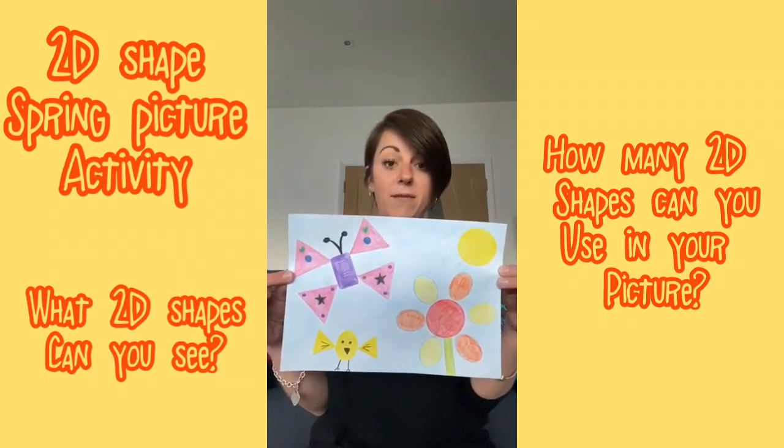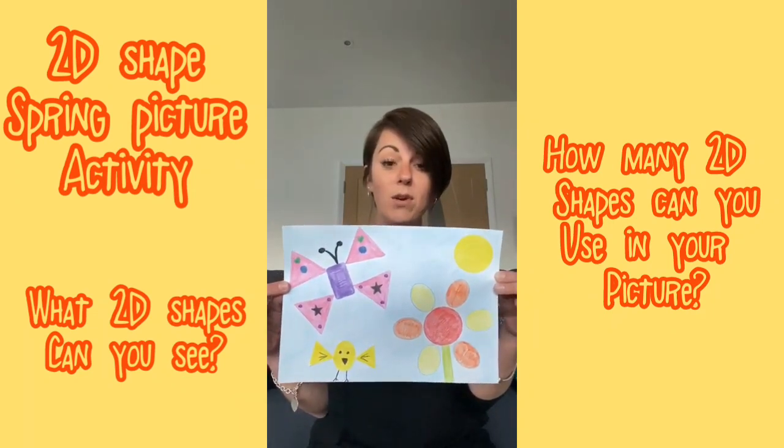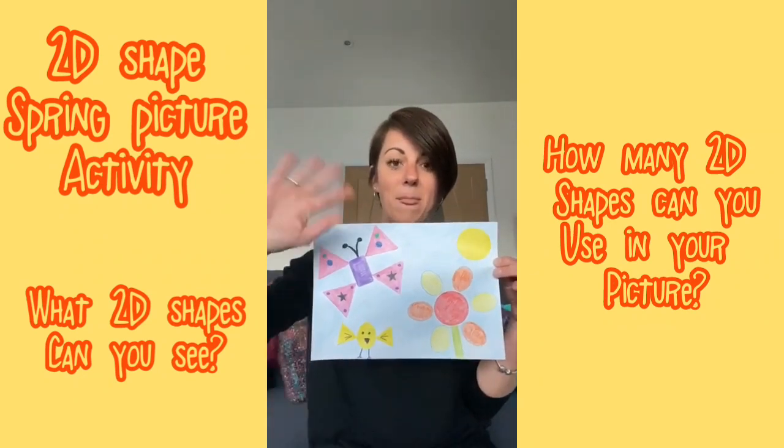And remember, if you've made a fantastic picture, maybe you could email it to the school so that we can all have a look in reception. I can't wait to see all your pictures. See you soon. Take care. Bye.